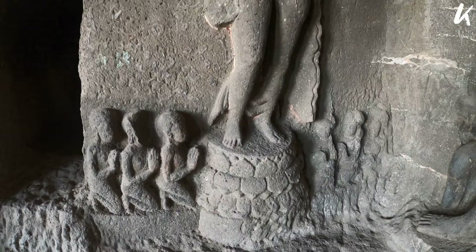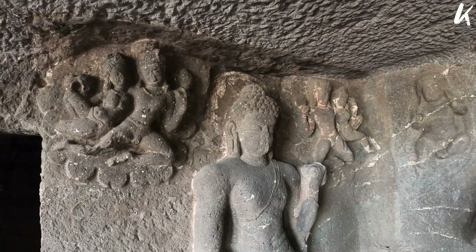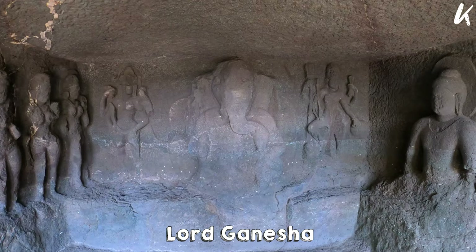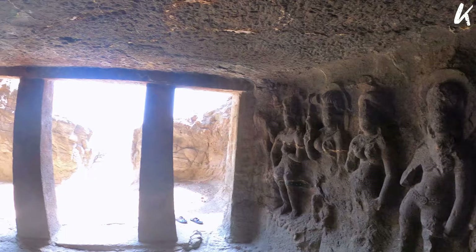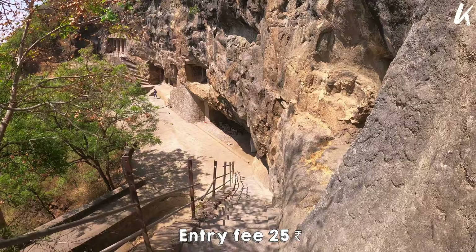These caves are among those in India that show first-millennium Buddhist artwork alongside goddesses such as Durga and gods such as Ganesha. Entry tickets to the Aurangabad Caves are just Rs. 25.